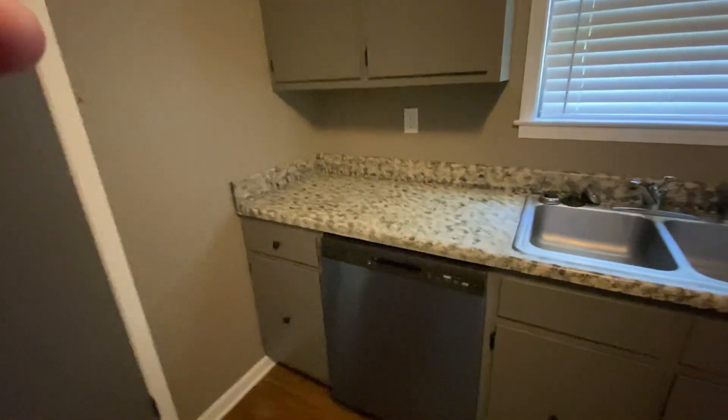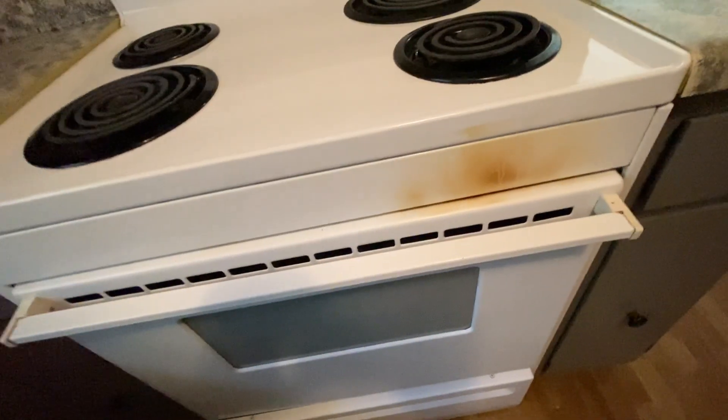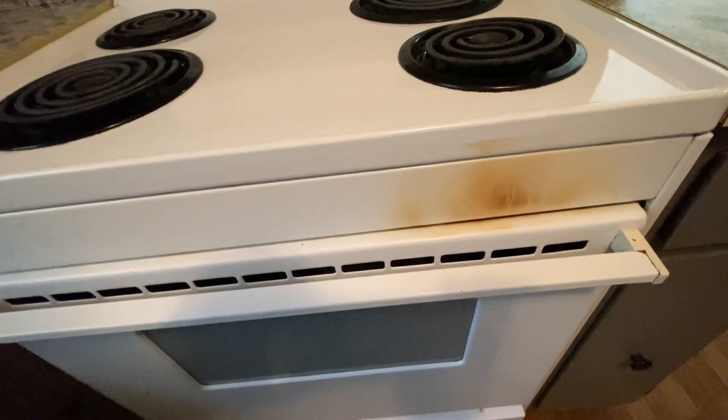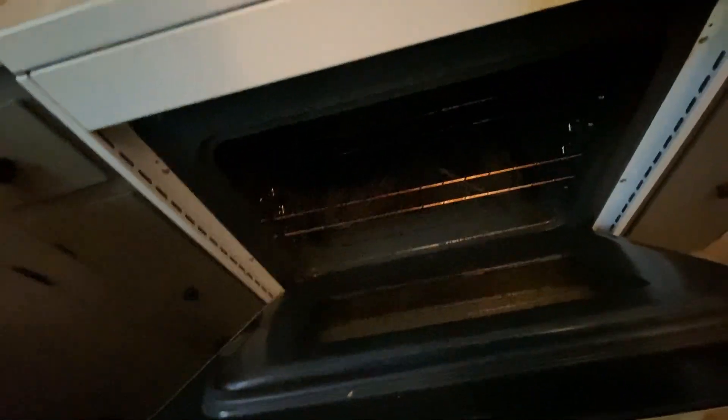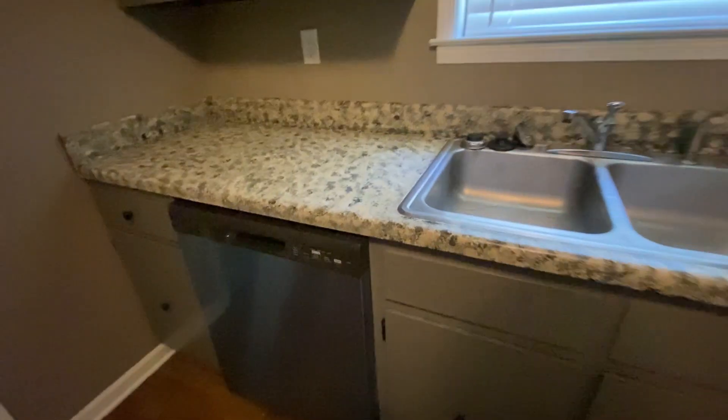Coming into the kitchen — blinds look good, countertops all look good. There's a little bit of a burn mark on the front of the stove, and the stove looks like it has been cleaned out. The refrigerator has nothing in it, but I don't believe it's been wiped down. Washer and dryer are present. I don't show any signs of a leak or anything under the sink.